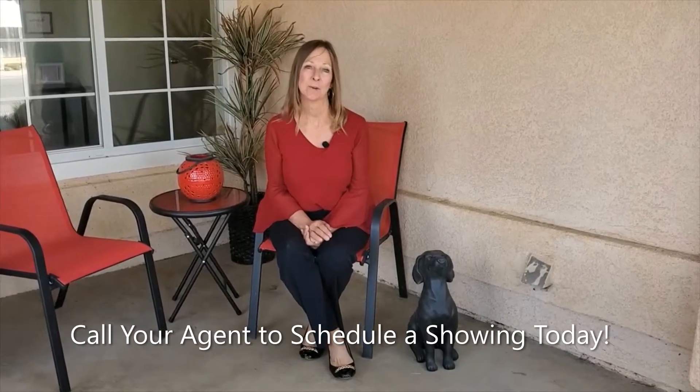Thank you for joining us in seeing 1446 Paseo Jacaranda. This is a value-priced four-bedroom, 1,700 square foot home that is not going to last long — call to see it today!